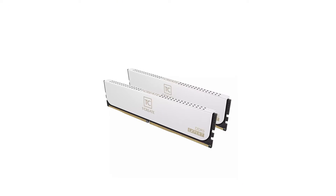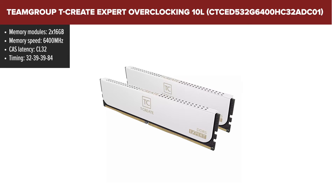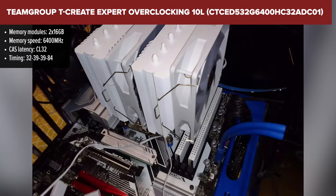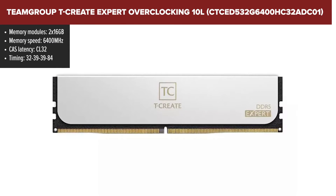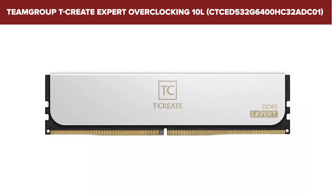The Team Group Expert Overclocking Kit is a heavyweight in the realm of RAM, boasting a hefty 32GB capacity and a blazing speed of 6400MHz. It's like strapping a jet engine to your PC, propelling you through tasks and games at breakneck speeds. However, with great power comes great latency — CL32 to be exact. While this won't hold you back in the grand scheme, it's something to note for the speed demons out there.